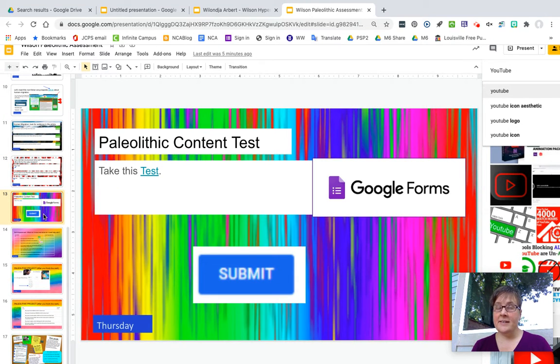Page thirteen is on Thursday. There is a test on Google Forms. If you need help with it, then go back and review.